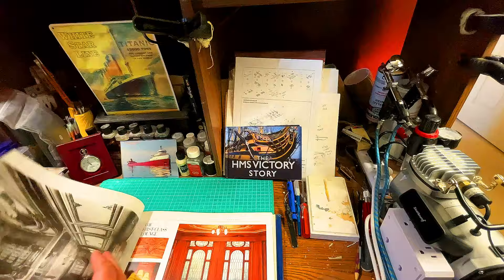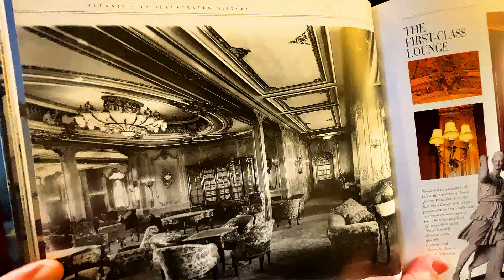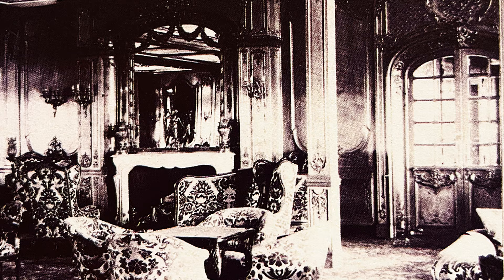The 'Ship of Dreams' chapter — I want to show you pictures from this chapter to show you how truly mind-blowingly beautiful she is. Look at this — this is the first-class lounge where passengers met for cards and conversation. It's absolutely gorgeous.